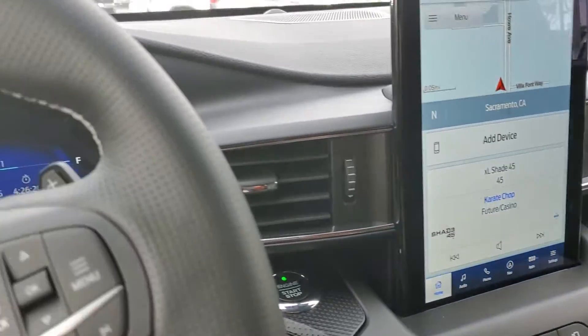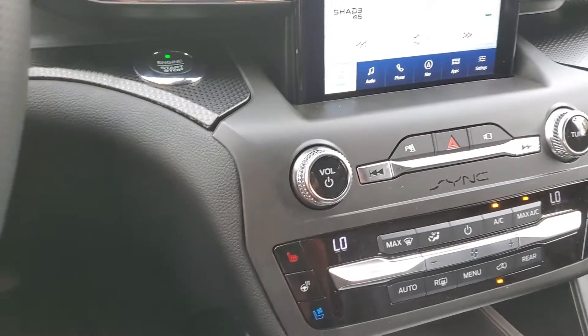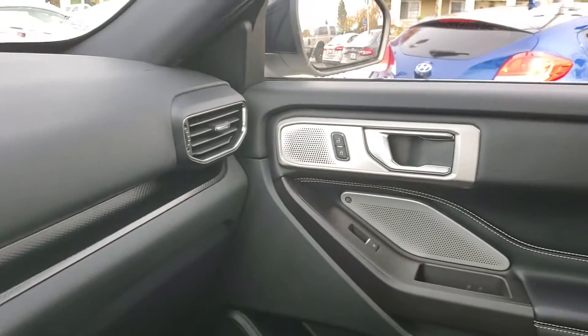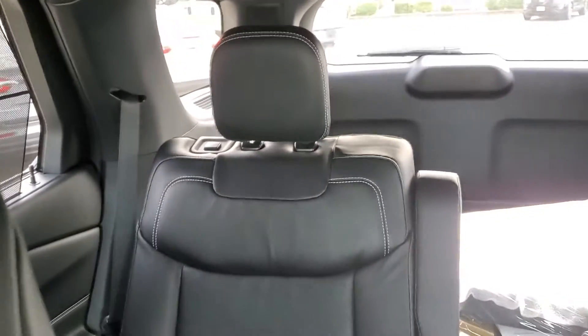As you can see, this vehicle has navigation, it's well equipped — air conditioning, heated and cooled seats. This is a whole new design from the earlier models. It does have a third row seat and quads.